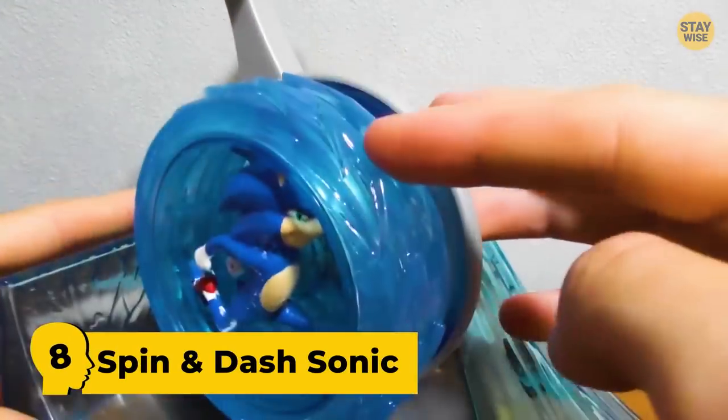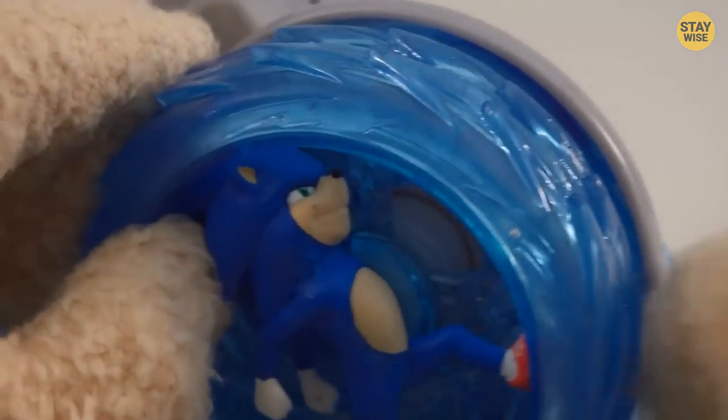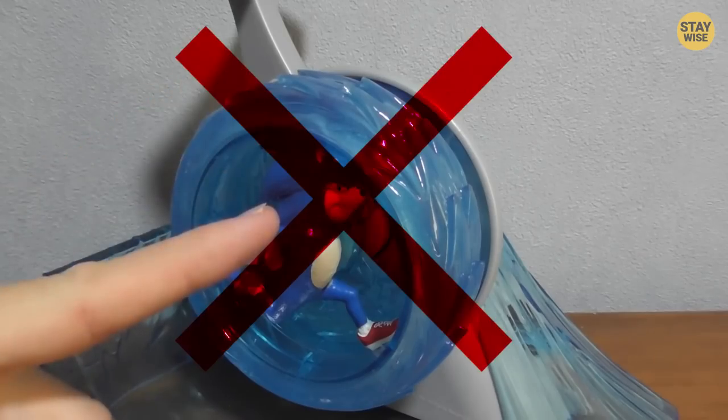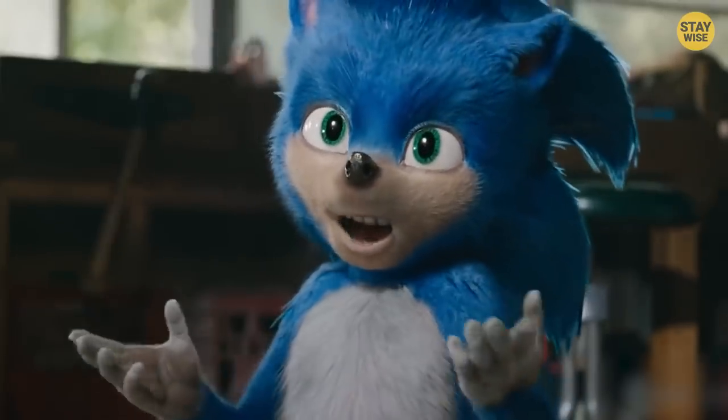Number 8: Spin and Dash Sonic. Here's another ugly Sonic toy — the Spin and Dash Sonic. Even though this toy was fun — you could spin the toy and watch Sonic run — it had a really bad design. The toy not only had strange eyes, but his body was also very thin. This is definitely not the Sonic we know.